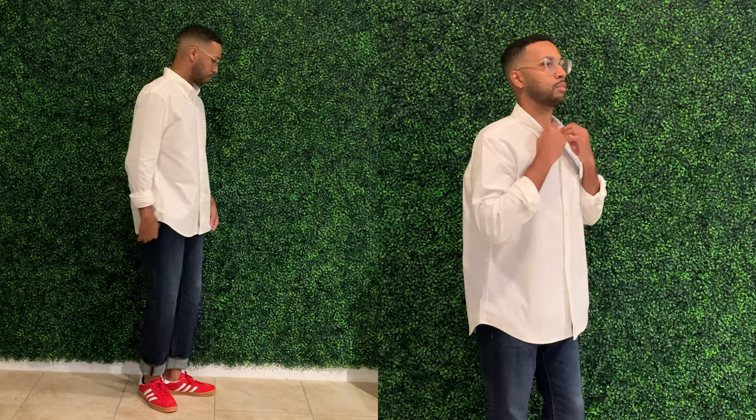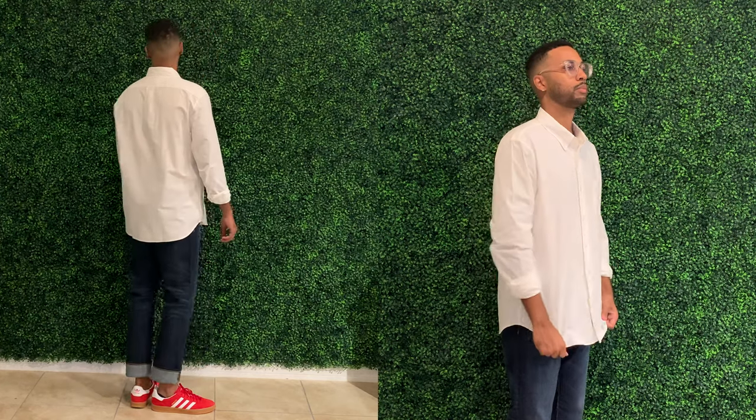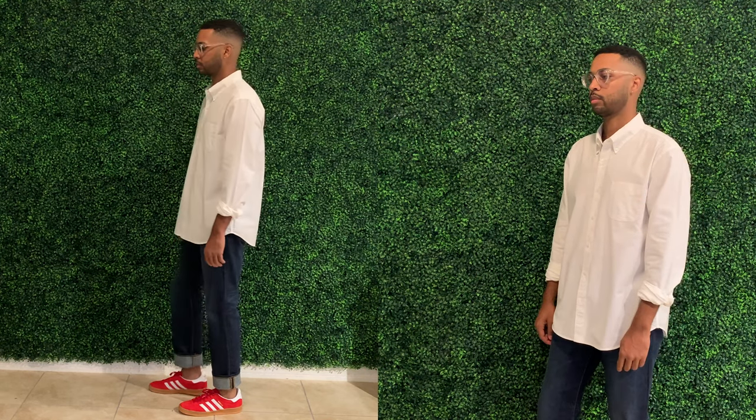Next we have the same broken-in oxford shirt from J.Crew, this one in white. I paired it with blue indigo wash jeans and Adidas Gazelles that recently dropped again. The sneakers and jeans bring an element of casual to the button-up. I cuffed the jeans because it's summer and very hot here in Florida — went with no-show socks for ventilation in the ankle area. I may change to a darker wash denim, maybe even a selvedge pair — that's on my wish list.